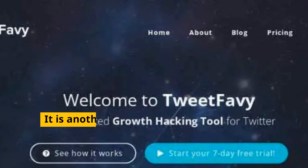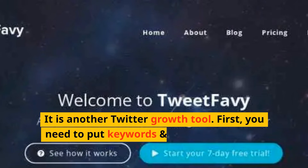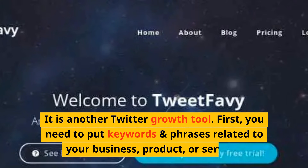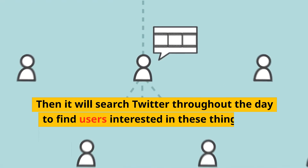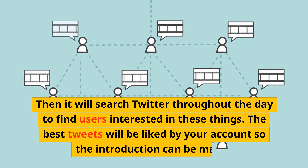Number 3: Tweetfavy. It is another Twitter growth tool. First, you need to put keywords and phrases related to your business, product, or service. Then it will search Twitter throughout the day to find users interested in these things. The best tweets will be liked by your account so that an introduction can be made.